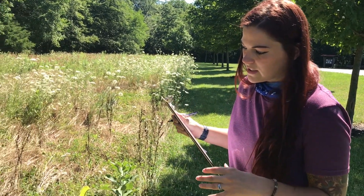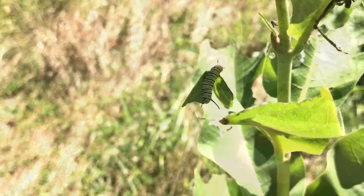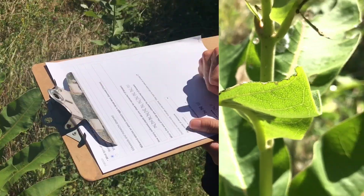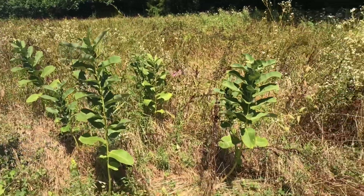Monarchs actually go through five instars where they shed their exoskeleton and grow each time. It looks like here we found a third instar caterpillar, so we're going to go ahead and record that, but not those two.